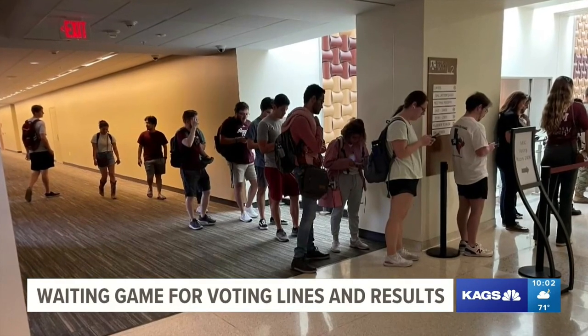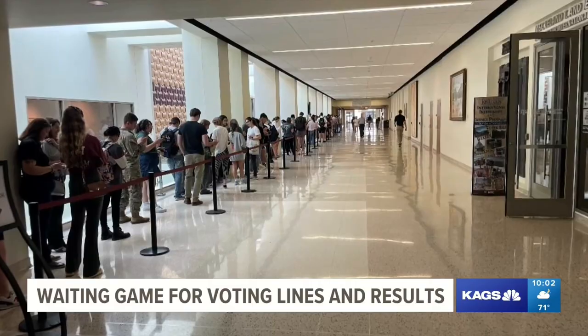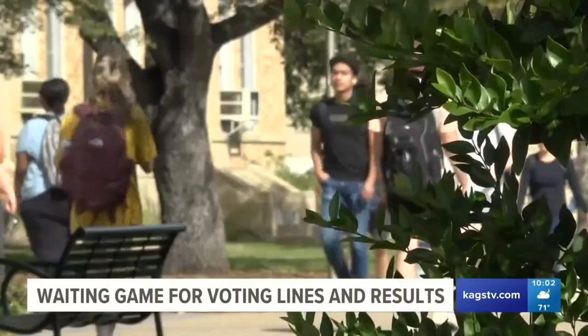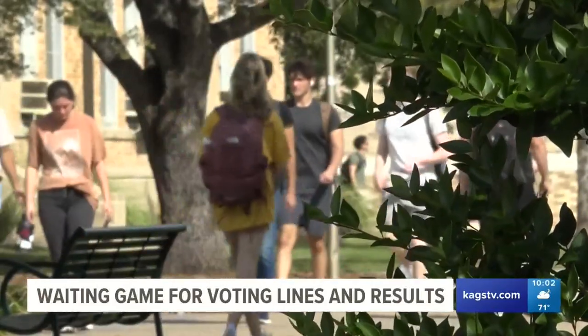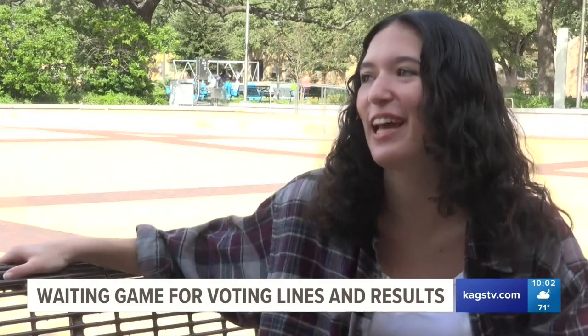The line started at the stairs by the entrance door, went all the way up the stairs, around, and was literally on the second level. Brooke waited an hour before voting, and it took an hour and a half for her friends. She noted they could have driven to a different place off campus and it would have taken 10 minutes.